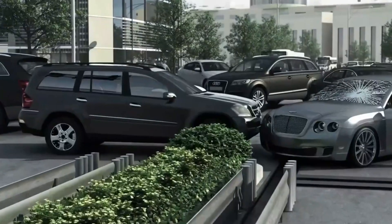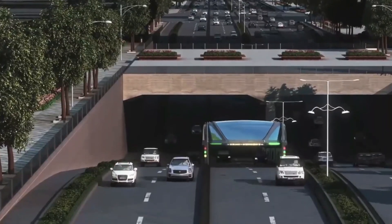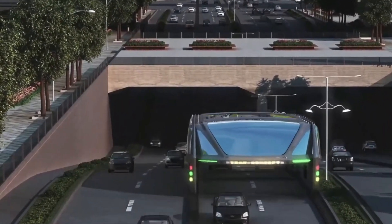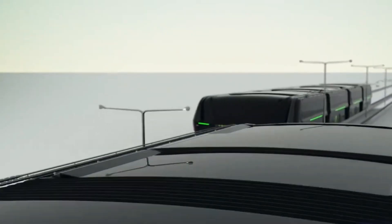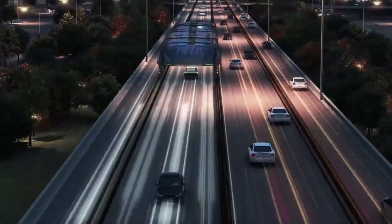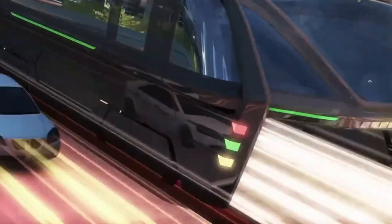It can carry up to 1,200 passengers, reducing the number of cars on the road and contributing to lower emissions. While the concept gained global attention, it faced funding and technical challenges, stalling its progress. Despite setbacks, the idea remains a symbol of bold innovation in public transportation.